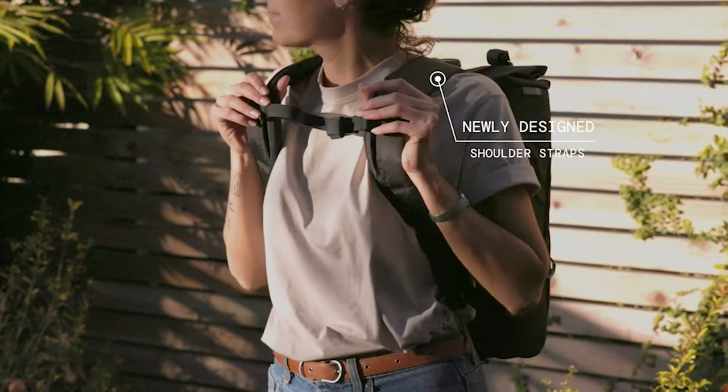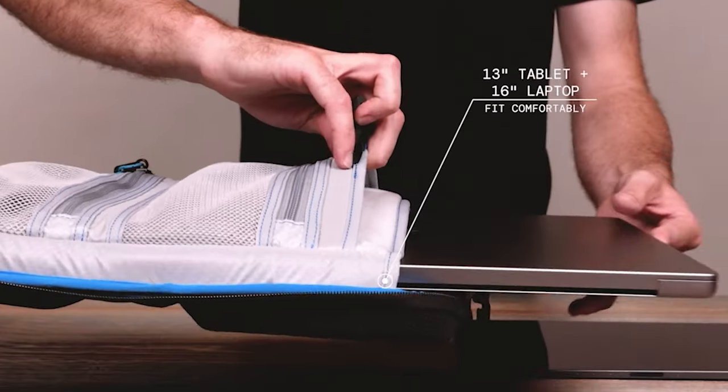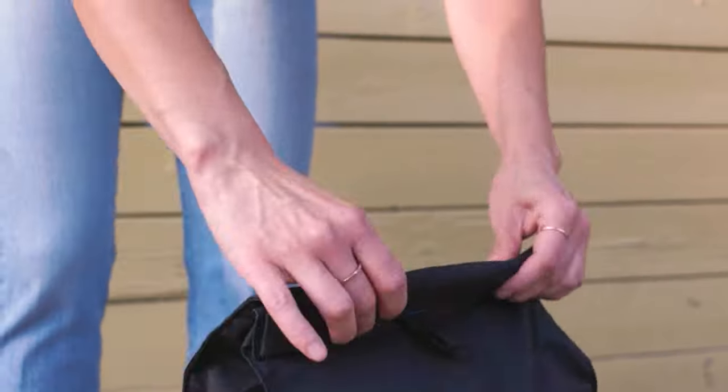Most comfortable shoulder straps ever made? You got it. A place to put sensitive information? Of course. Twin laptop and tablet pockets? We are all in.